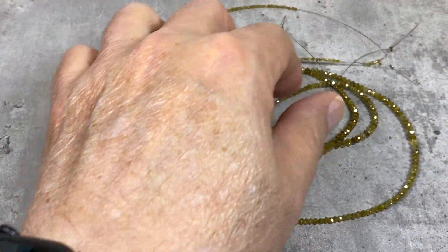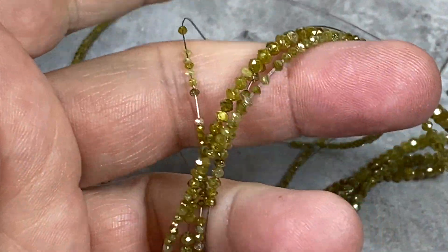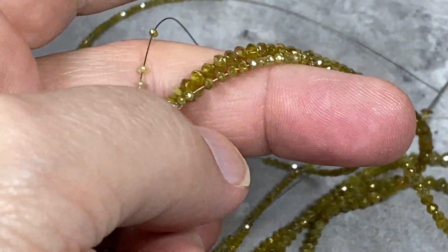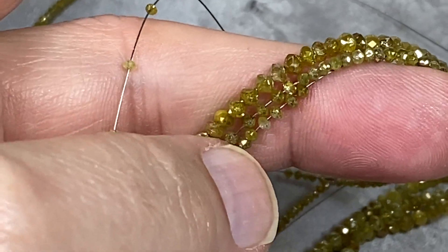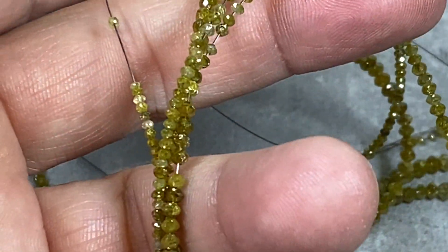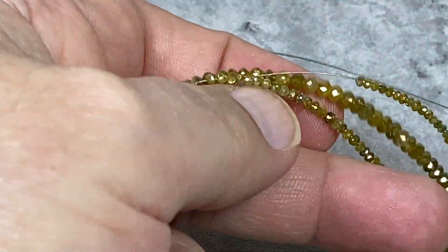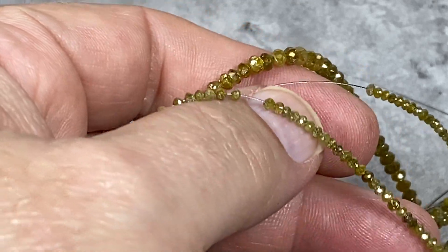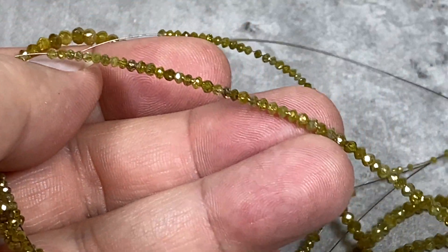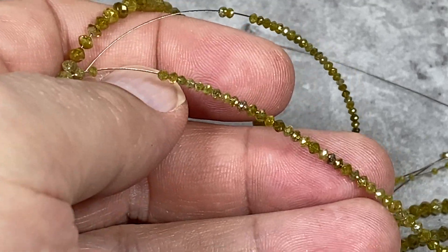Today we're going to offer a special on our diamond beads. These are beautiful diamonds in a natural green color — look how they sparkle. They come in 16-inch graduated strands and they are real diamonds. These were $1,600 a strand, and they're going to be a killer price.